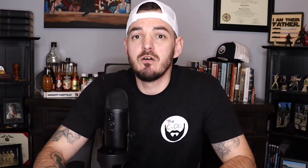The forearm is the same deal, except instead of flexion and extension, we're looking at pronation and supination. Forearms can be rated anywhere from 10% to 30%.